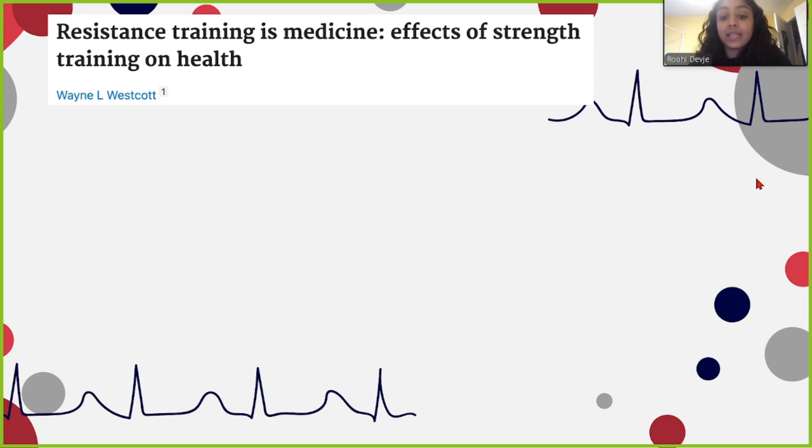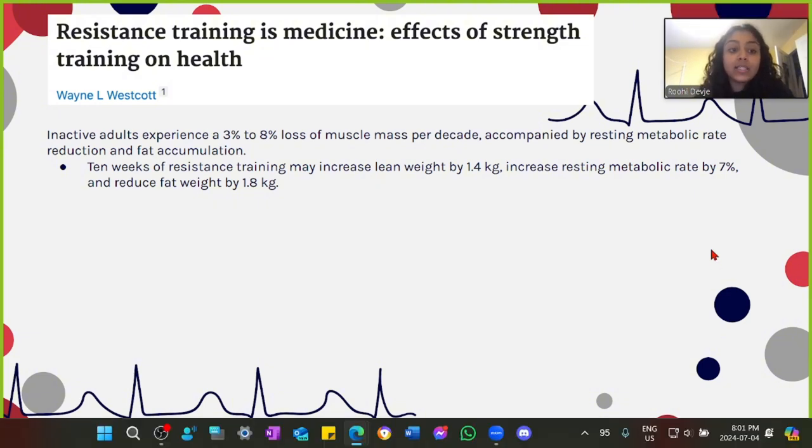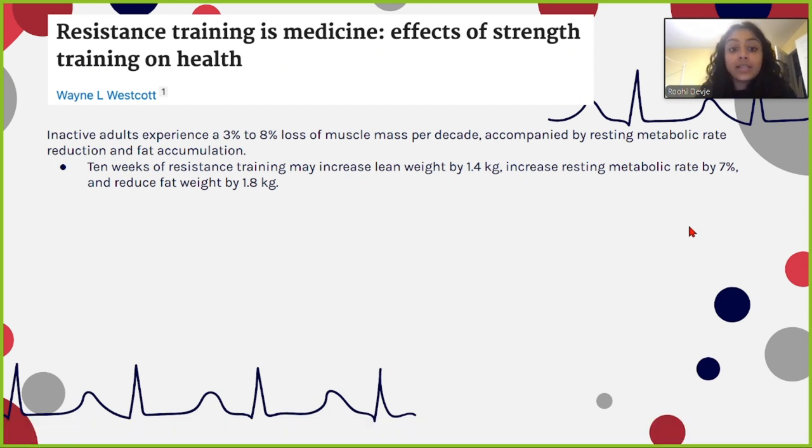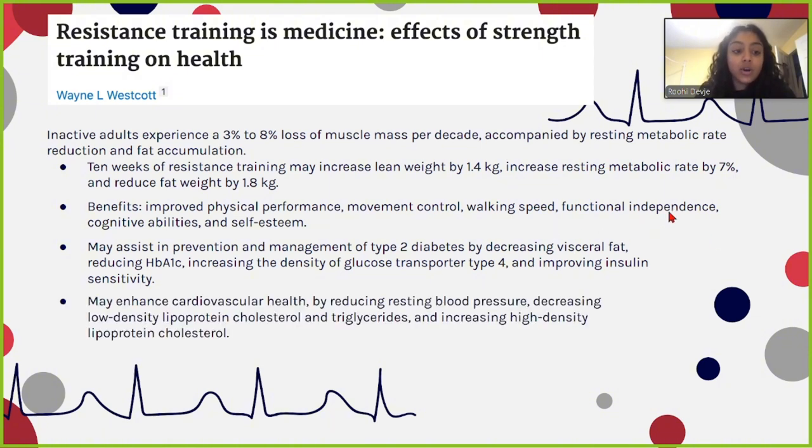So what can we do about lean body mass loss? Inactive adults experience a 3% to 8% loss of muscle mass per decade. However, 10 weeks of resistance training can increase lean weight by 1.4 kilograms, increase resting metabolic rate by 7%, and reduce fat weight by 1.8 kilograms. Benefits include improved physical performance, movement control, walking speed, functional independence, cognitive abilities, and self-esteem. It can also assist in prevention and management of type 2 diabetes by decreasing visceral fat and reducing hemoglobin A1C levels, and may enhance cardiovascular health by reducing blood pressure, decreasing LDL cholesterol and triglycerides, and increasing HDL cholesterol.